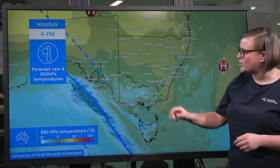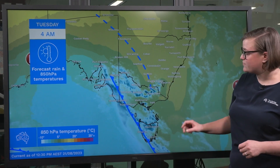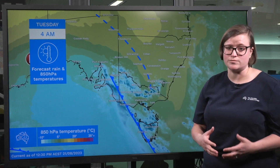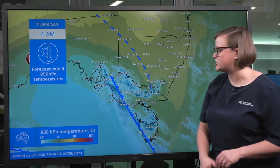As that front approaches and moves through, we can see an interesting pattern emerging. We've got mild conditions with building showers ahead of the front, a band of heavier rain and isolated thunderstorms along the front itself, and behind in this cooler air, indicated by the bluer colours, we've got much more isolated showers.